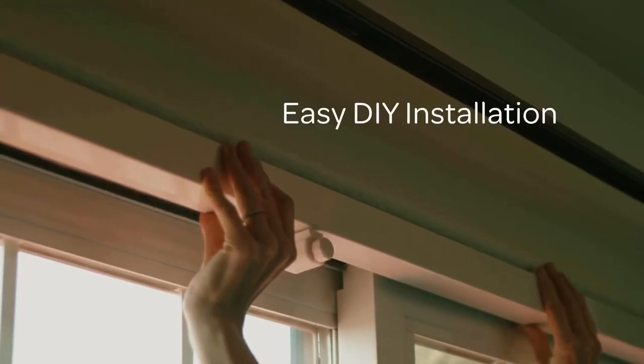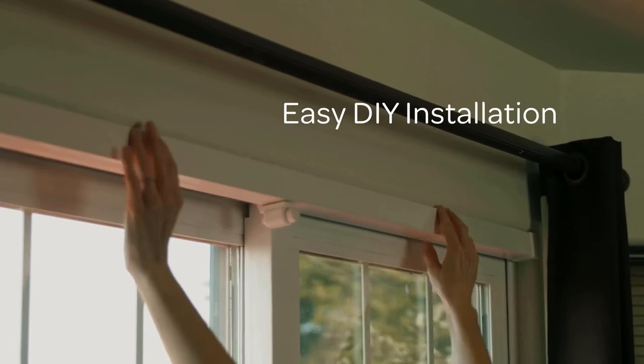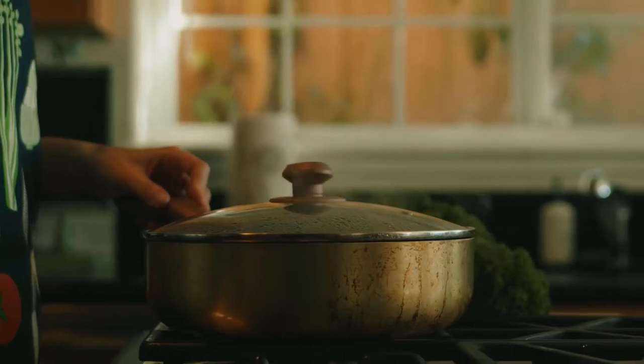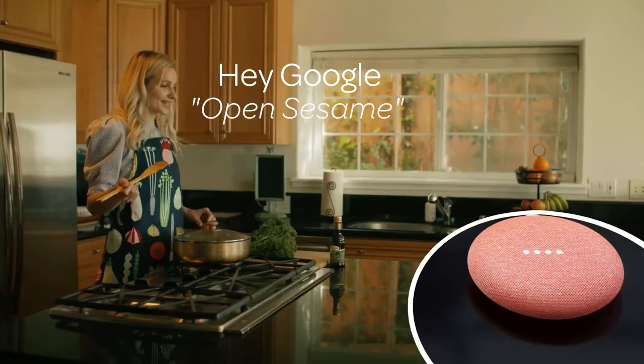Slim, sleek, and easy to install. Built with innovation, simplicity, and technology in mind, it allows your windows and doors to follow your voice commands. Open Sesame.